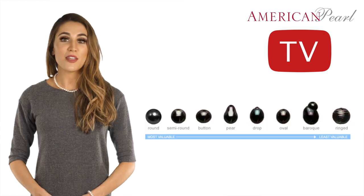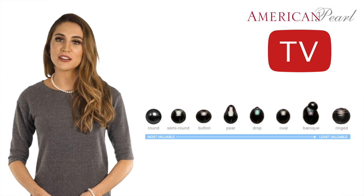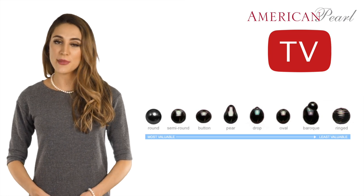Let's take a look at the shape of Tahitian pearls by looking at round Tahitian pearl necklaces. With the wide variety of shapes available in black Tahitian pearls, understanding how shape affects value is important. The roundest pearls — those perfect spheres shown on the left side of the chart — are the most valuable, whereas ringed pearls, shown on the right of the chart, are the least valuable. However, the shape of a pearl does not affect its beauty; it simply affects its price.